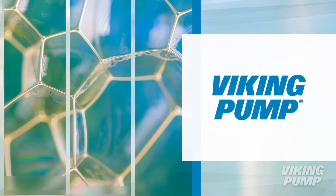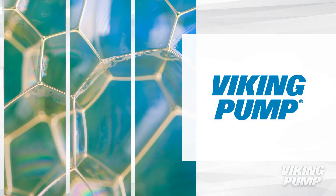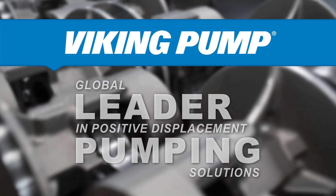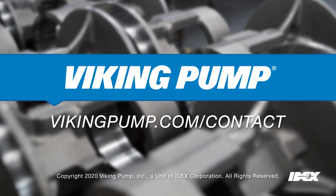Surfactants are a basic ingredient of cleaning product manufacturing, and Viking pumps are key to keeping these facilities operating. To learn more about Viking Pump and surfactant processing, please contact your local Viking Pump distributor.